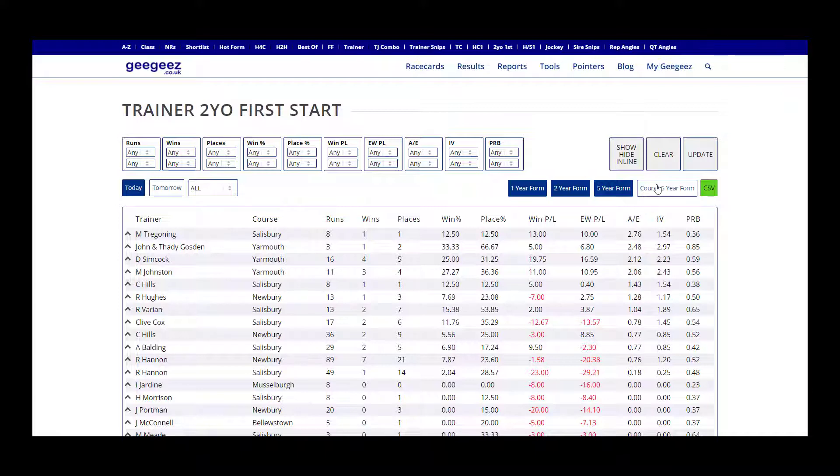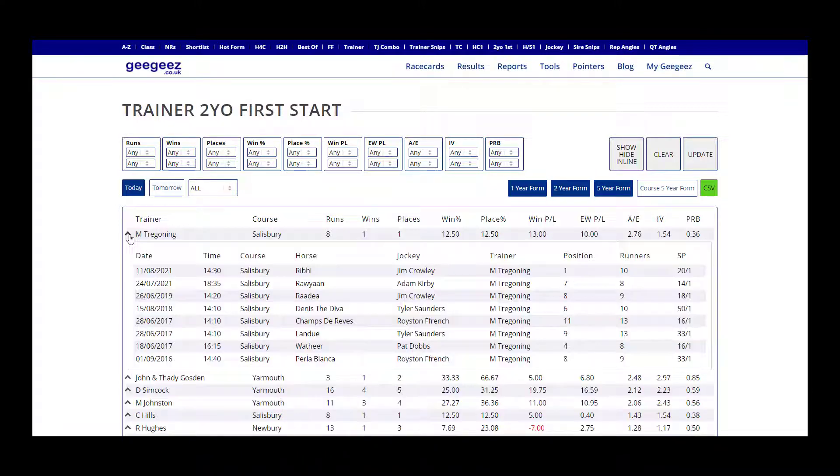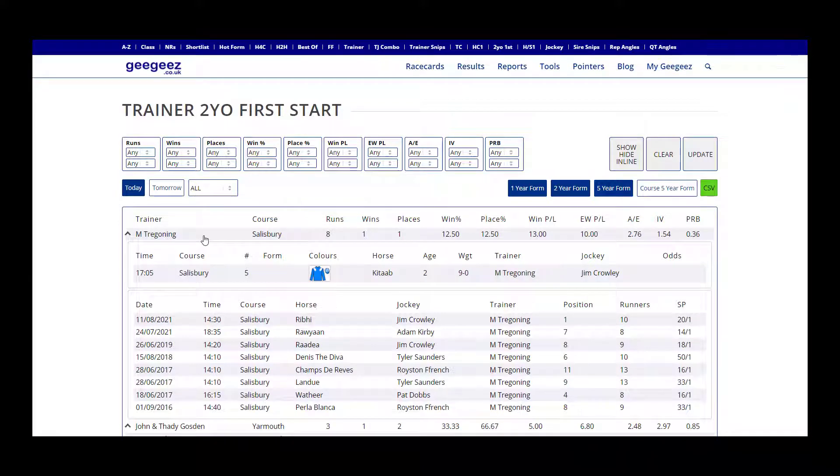If you click on the arrow it will show previous runners, and if you click on the trainer name it will show any qualifying runners for today. Use the Trainer Two-Year-Old First Start Report to avoid the guesswork and find the two-year-old debutants that are most likely to run well and be profitable to follow.